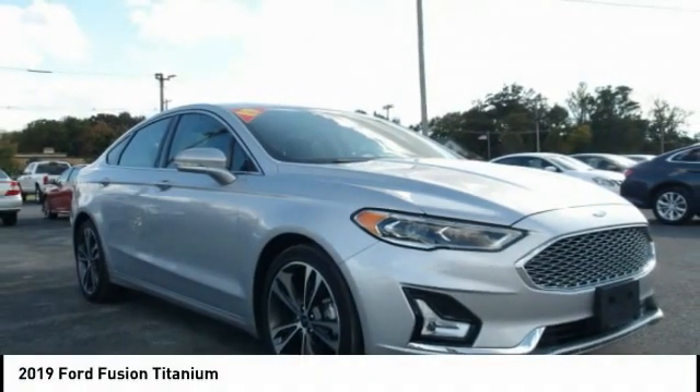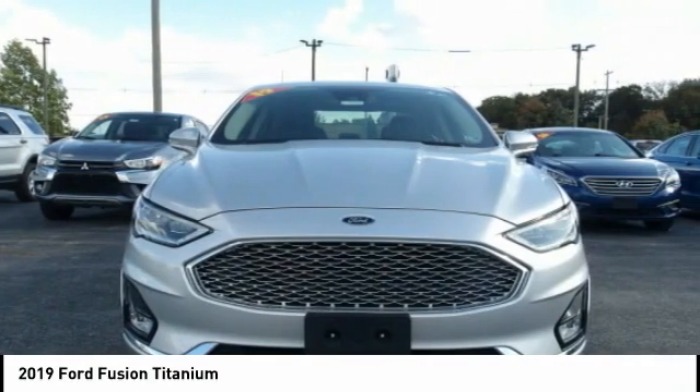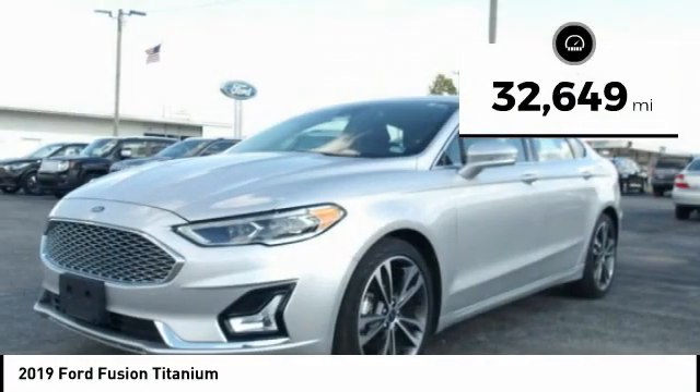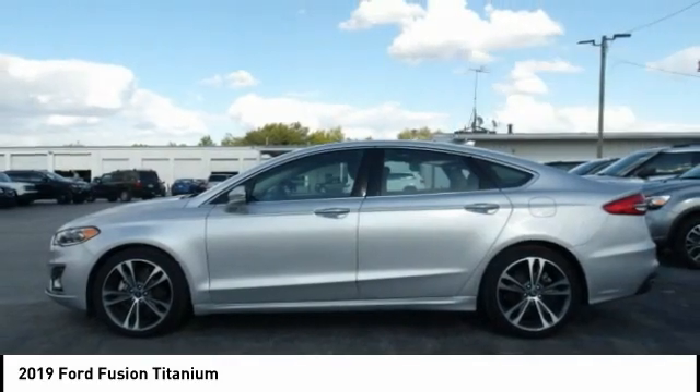The 2019 Fusion. You can have both impressive power and great economy in a Fusion. This vehicle has less than 35,000 miles. Here are some of this vehicle's great options.